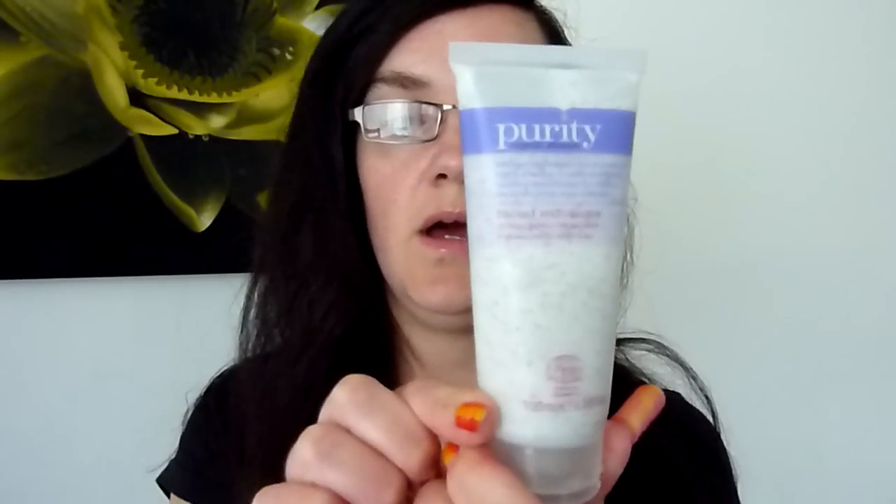I've got here the Facial Exfoliator Deep Pore Cleanser. I don't use that every day — I use the Facial Wash every day, that's good to use every day. But the exfoliator I probably do about twice a week. You don't want to exfoliate too much for sensitive skin. That's got Coconut Oil, Sweet Almond Oil, and Anovira.